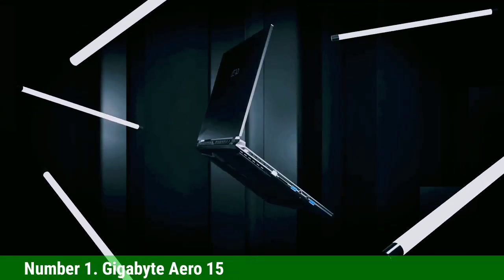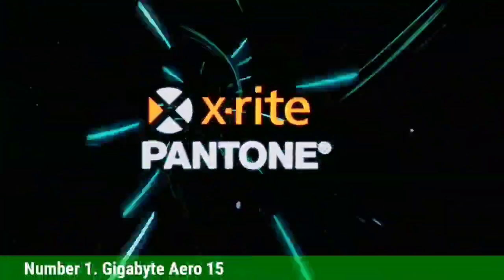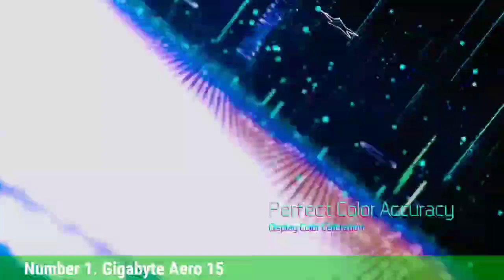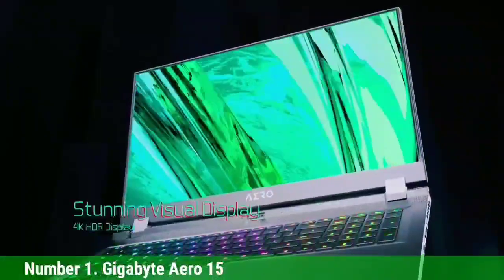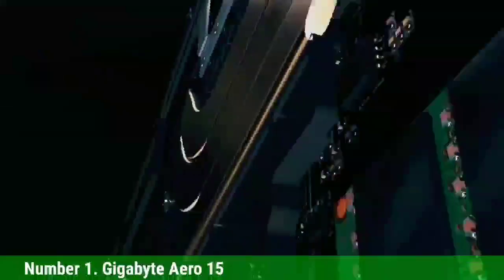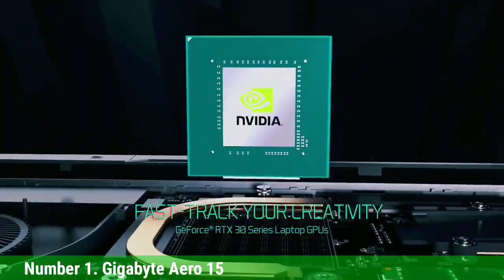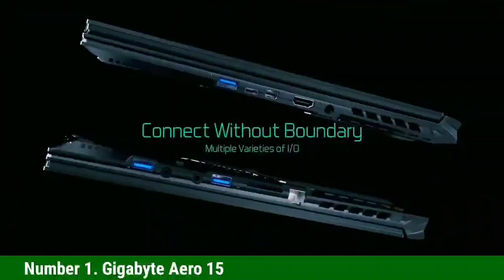Number 1: Gigabyte Aero 15. The Gigabyte Aero 15 is a great Revit laptop for anyone looking for a powerful machine that's also light and portable. It comes with a large IPS display, an RTX 3060 graphics card, 16GB of RAM, and a 512GB SSD. Thanks to its high-capacity battery, the Aero 15 can last up to 7 hours on a single charge. Its Intel Core i7 11800H processor and NVIDIA RTX 3060 graphics card are more than enough to get Revit work done.